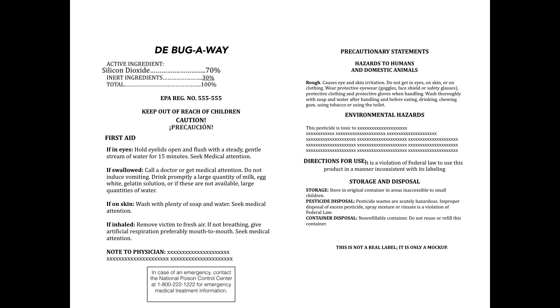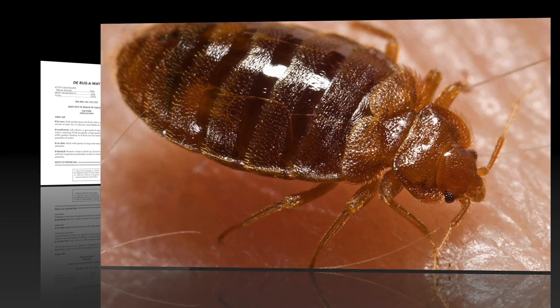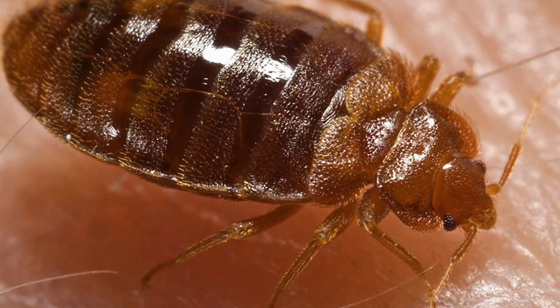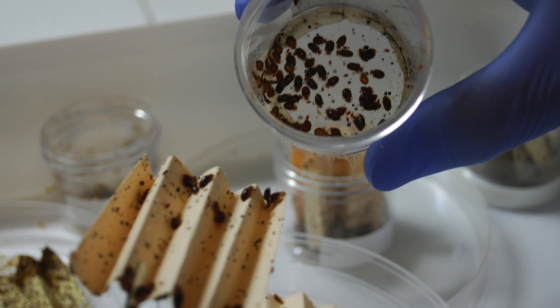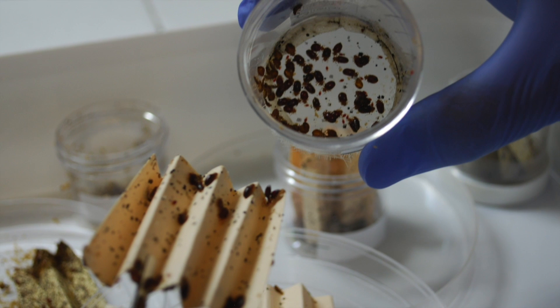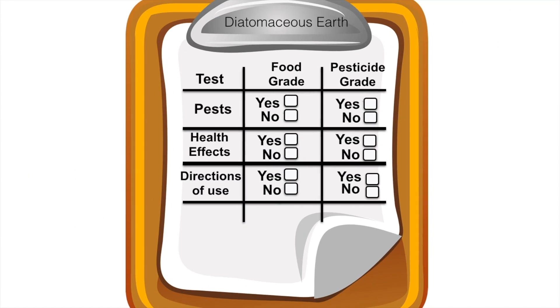That labeling sounds important. Is there anything else we should know? It's also worth mentioning that if a pesticide lists certain pests, like bed bugs, on the label, then the manufacturer must do testing to prove that their product is effective under ideal circumstances. Food grade products don't undergo this sort of testing. So the bottom line is that the pesticide product labels help the user minimize the risk while maximizing the potential benefits. Users of food grade products miss out on these benefits.